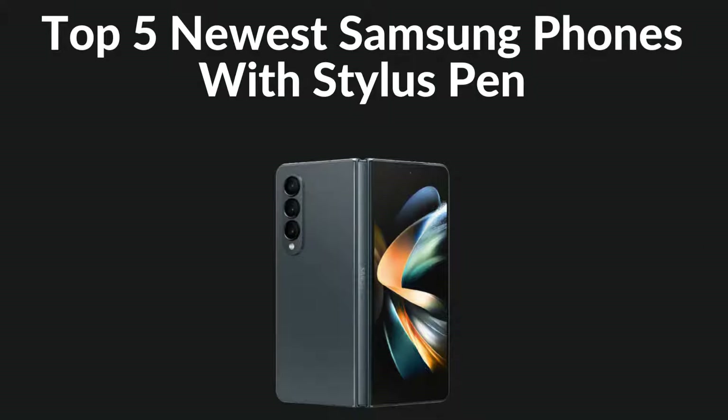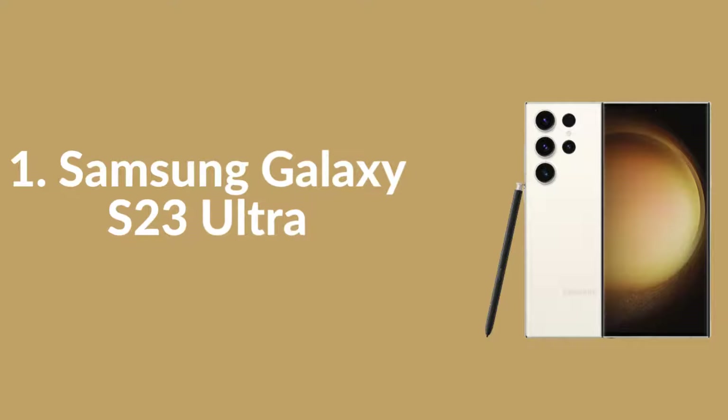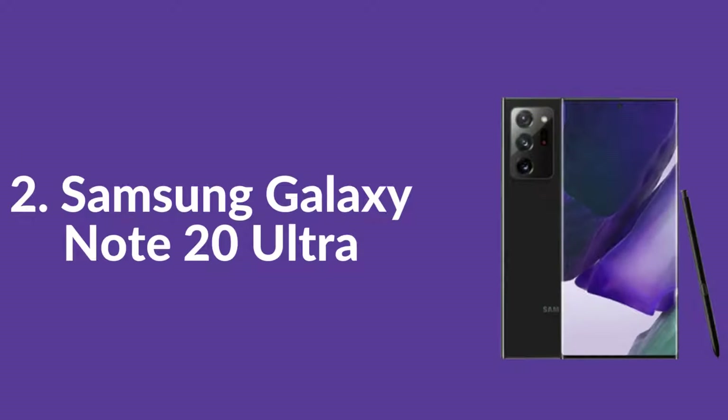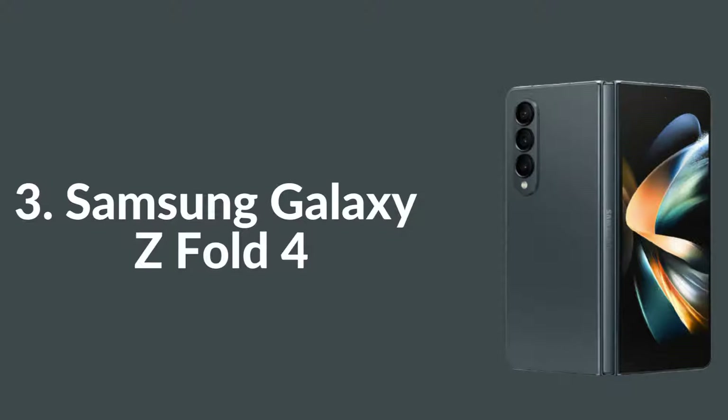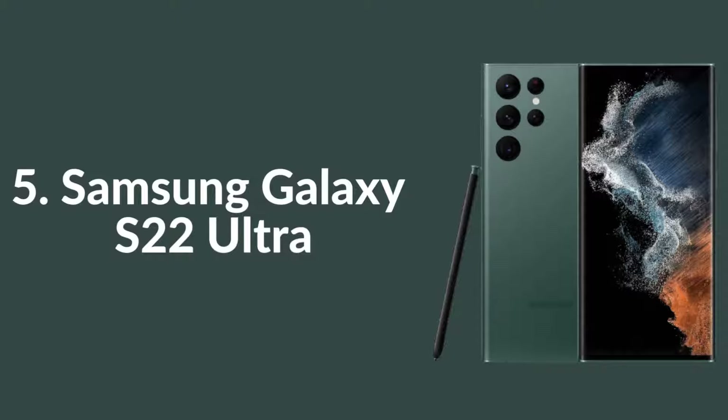Top 5 Newest Samsung Phones with Stylus Pen: 1. Samsung Galaxy S23 Ultra, 2. Samsung Galaxy Note 20 Ultra, 3. Samsung Galaxy Z Fold 4, 4. Samsung Galaxy Note 10 Plus, 5. Samsung Galaxy S22 Ultra.